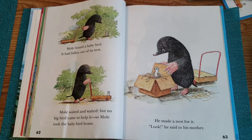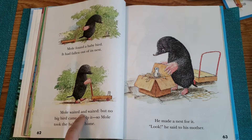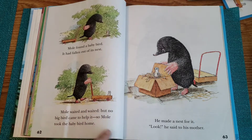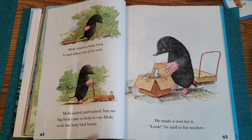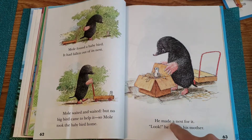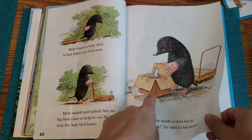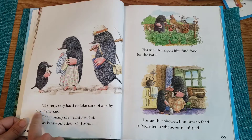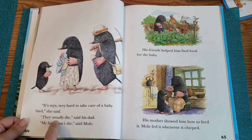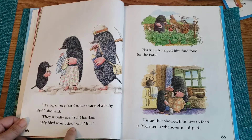Mole found a baby bird. It had fallen out of his nest. Mole waited and waited, but no big bird came to help it. So Mole took the baby bird home. He made a nest for it. "Look," he said to his mother. There's a nest in the little box. "It is very, very hard to take care of a baby bird," she said. "They usually die," said his dad. "My bird won't die," said Mole.